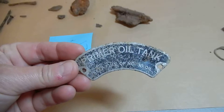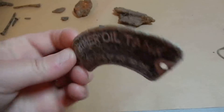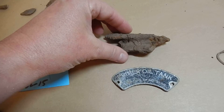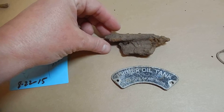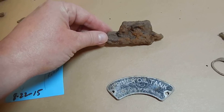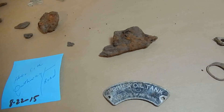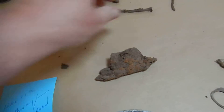I showed this to Jim — it's an old oil tank plate and just some pieces of metal. Now these could have been from the fire timeframe of the old hotel site, but who knows, and that area's been tromped over so much.